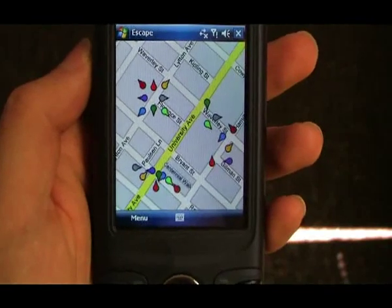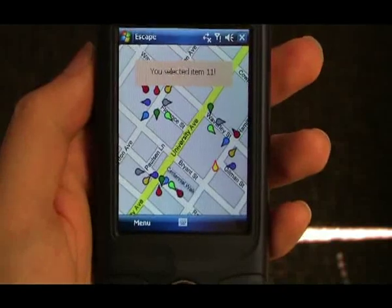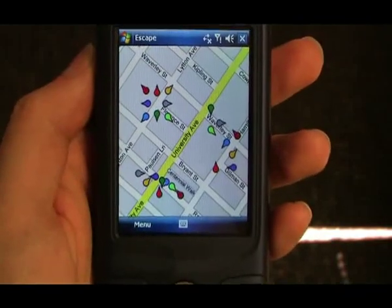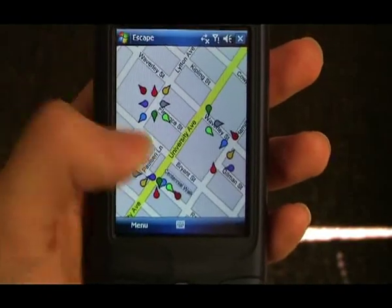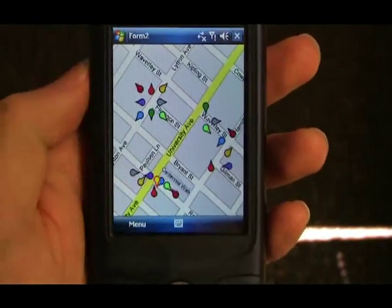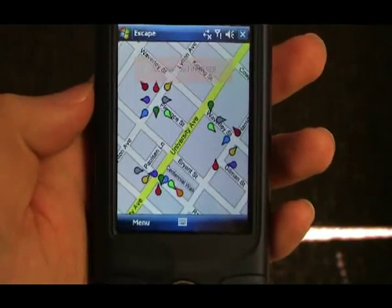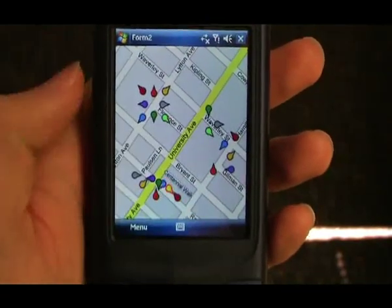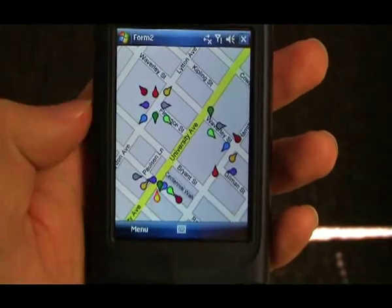A user can also just tap the screen to select an icon. In this case, the nearest item to the contact point is selected. Target acquisition in Escape is faster because the effective target size of each icon is much larger than the actual icon size. Escape also provides visual feedback to indicate which icon is selected, but it is easy to perform the gesture without visual feedback.